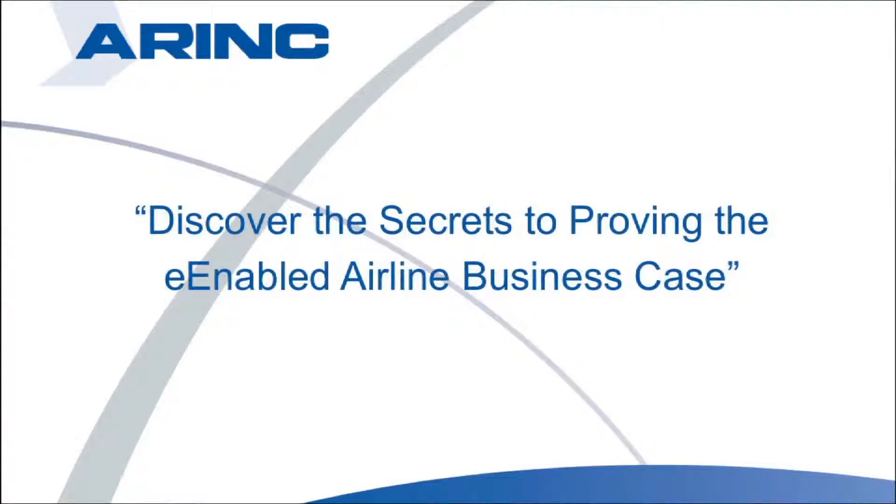Contact ARINC today for your copy of our guide: 'Discover the Secrets to Proving the E-Enabled Airline Business Case,' and start work on your business case now.